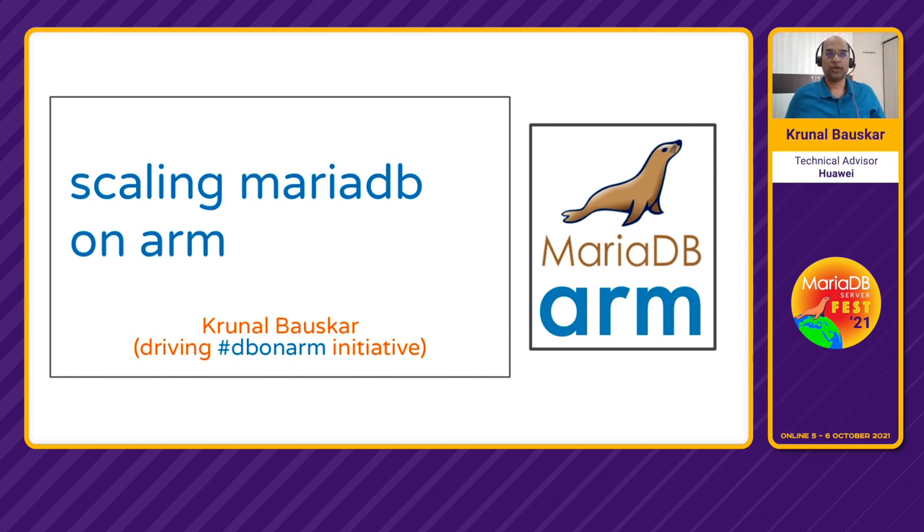Hello, welcome all. Today we are going to talk about scaling MariaDB on ARM. We all know MariaDB scales well on ARM. In the past, multiple patches have been contributed by the community, and this year too, multiple patches were contributed that allowed MariaDB to scale even better on ARM, especially with multiple NUMA nodes. MariaDB has started touching a QPS of 1.7 billion with 4 NUMA nodes. So let's get started.